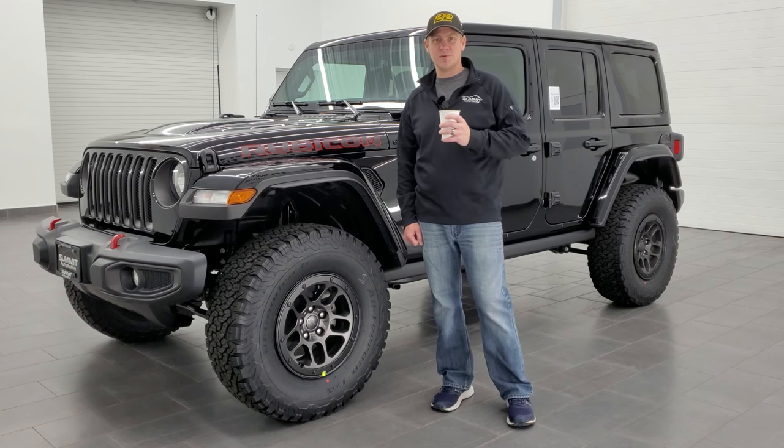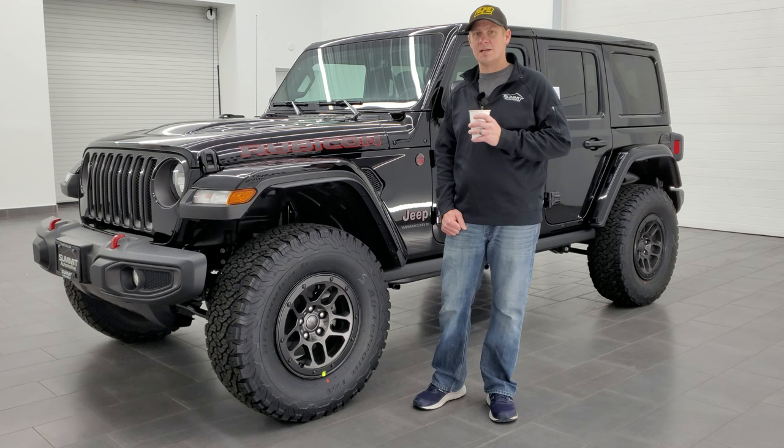Hey everybody, this is Brett with Brett's Auto Reviews, and today I'm going to be going over this brand new 2023 Jeep Wrangler Rubicon 4-door.